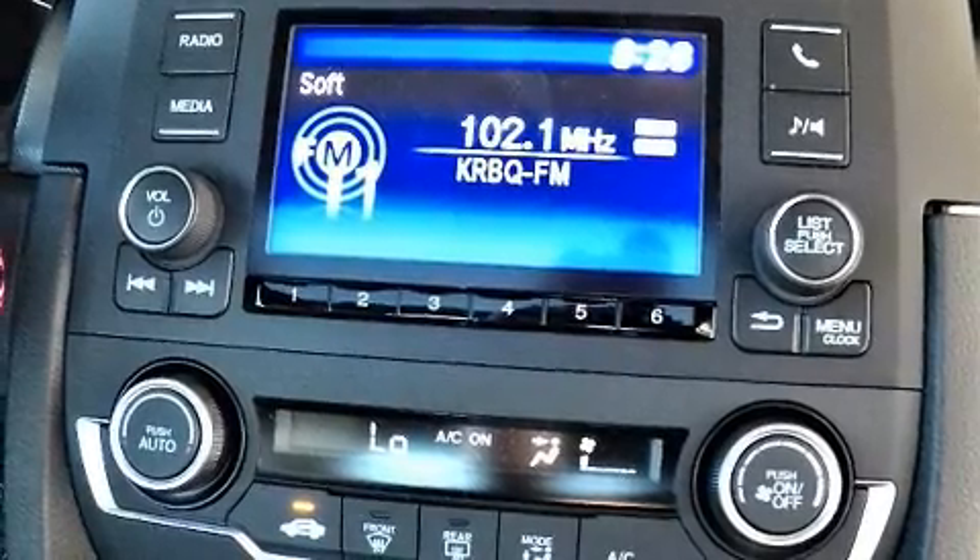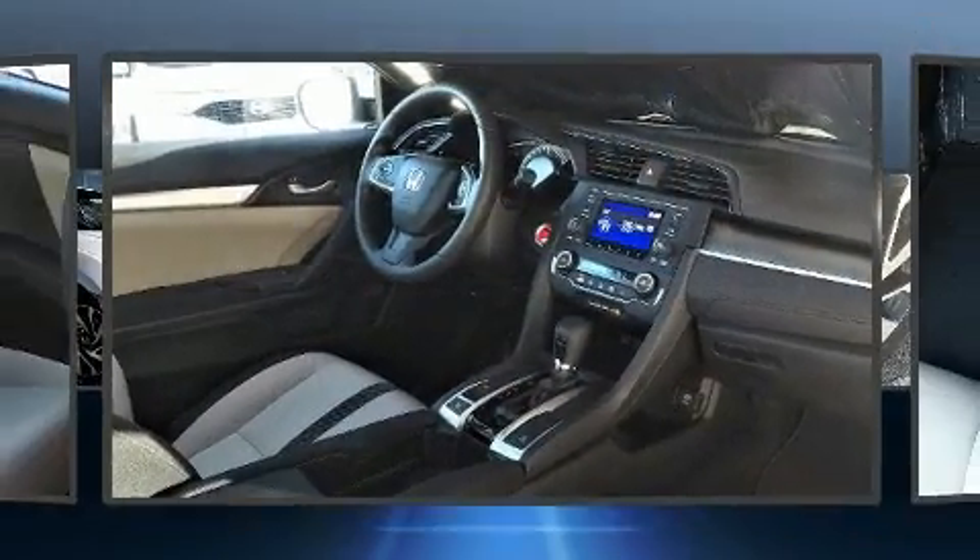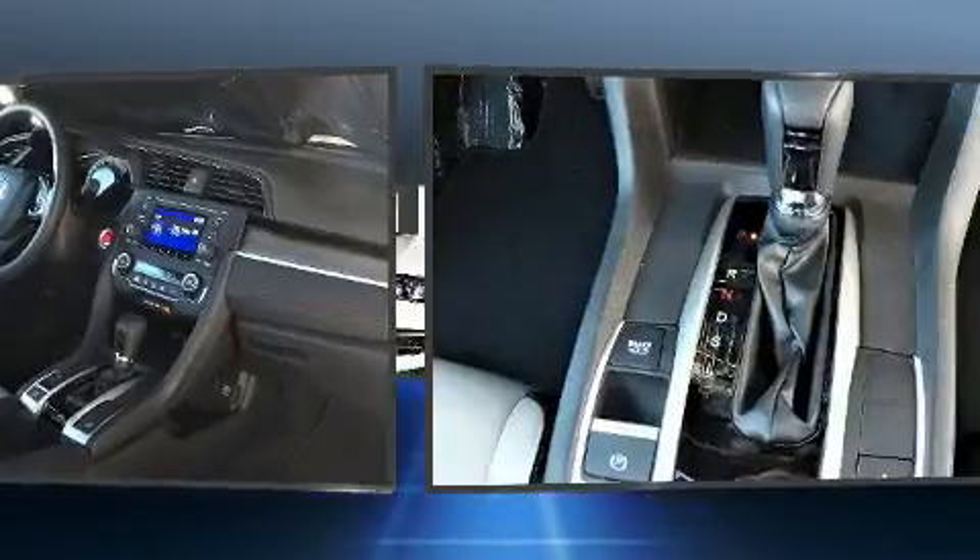Honda prioritized comfort and style by including a tachometer, a trip computer, power moonroof, and more.